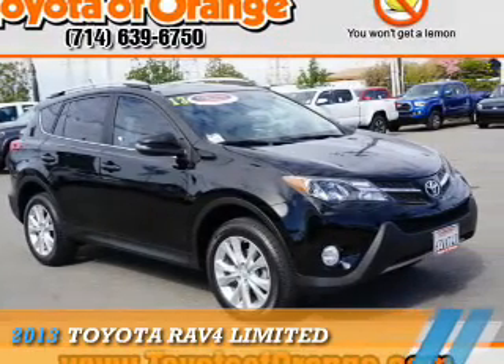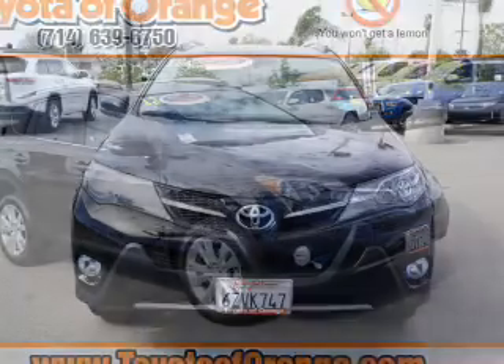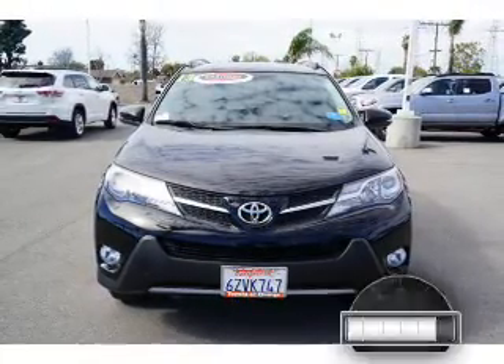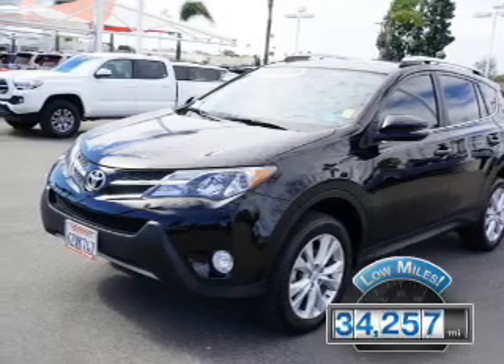Presenting the 2013 Toyota RAV4. It's powered by Front Wheel Drive, a 2.5-liter four-cylinder engine, and an automatic transmission. With fewer than 35,000 miles, this vehicle has a long road ahead.